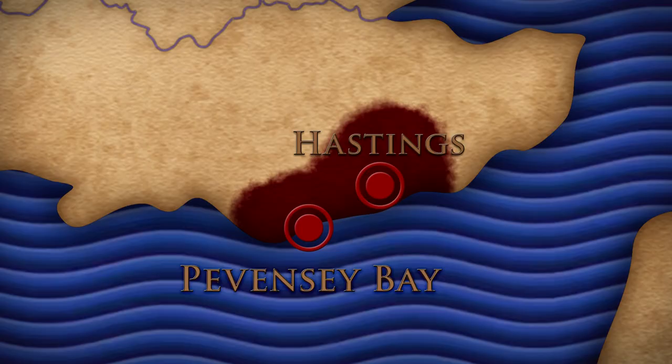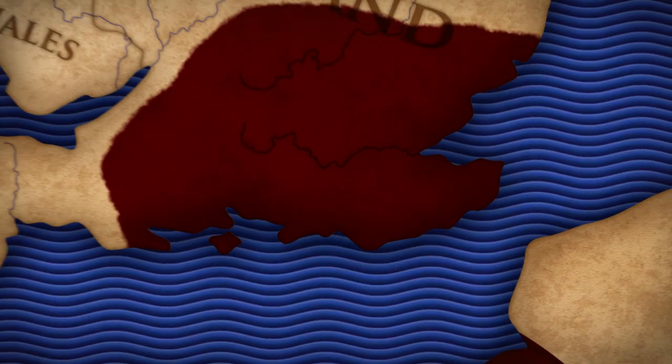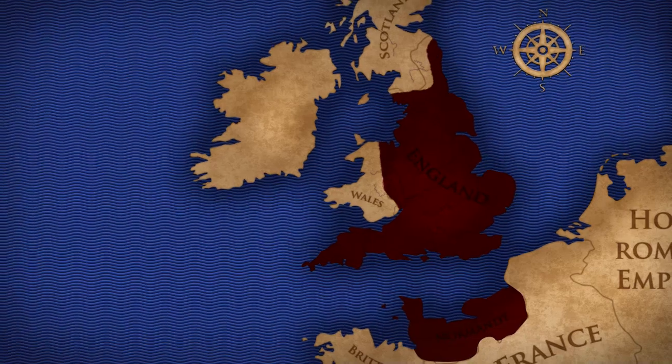So we have those very early castles that are built as part of the first Norman campaigns. But then as Norman control expands across England, William strategically builds castles in the main centres — the main administrative centres, population centres, centres of government across England.